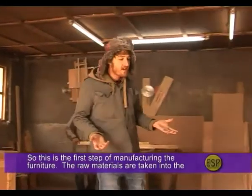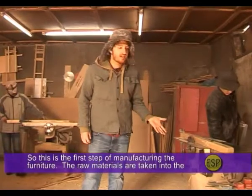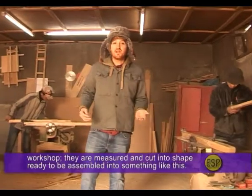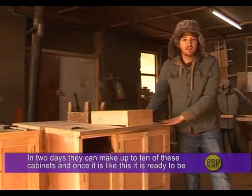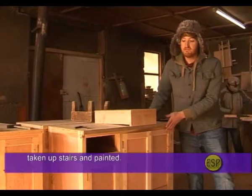This is the first step of manufacturing the furniture. The raw materials are taken into the workshop, measured and cut into shape, and then assembled. In two days they can make up to ten of these cabinets, and once assembled, they are ready to be taken upstairs and painted.